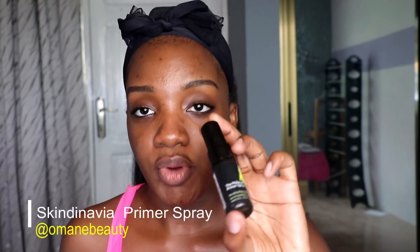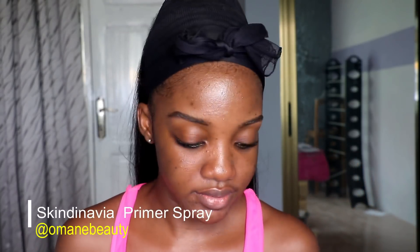As usual, next is primer. All the small things you'll notice are gifts from Omaine — I bought most of the stuff from there and got some complimentary items. This is the Skindinavia primer spray, which I use first.